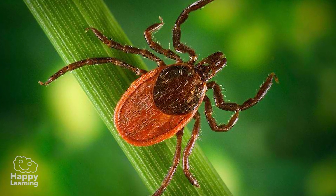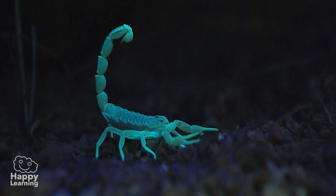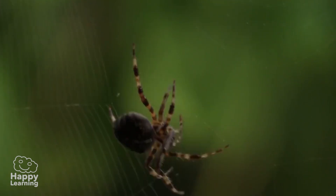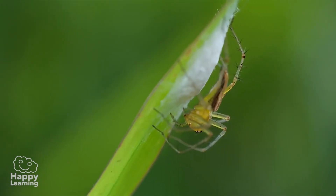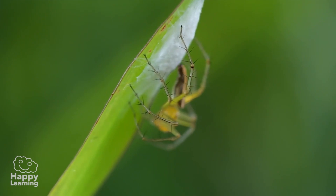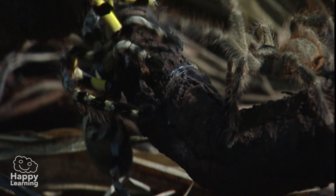Now we know a little more about arachnids. The truth is, they're very strange and mysterious animals, but they're important for the balance of life — this marvellous life. Goodbye friends, see you next time, and don't forget to subscribe to Happy Learning TV!